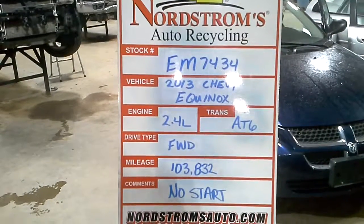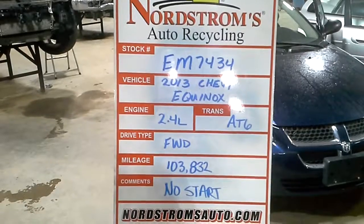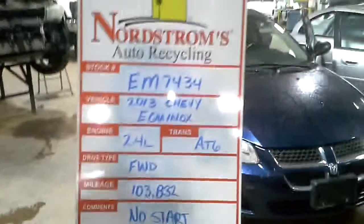Stock number EM7434, 2013 Chevy Equinox, 2.4 liter, automatic 6-speed, front wheel drive, mileage 103,832. Does not start.